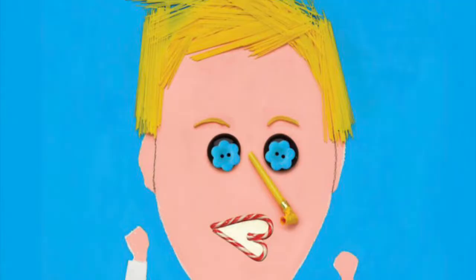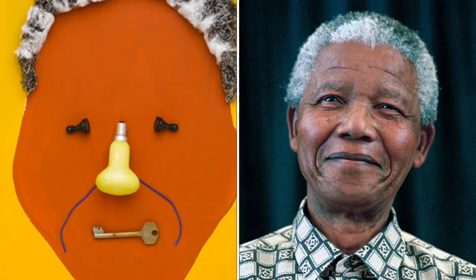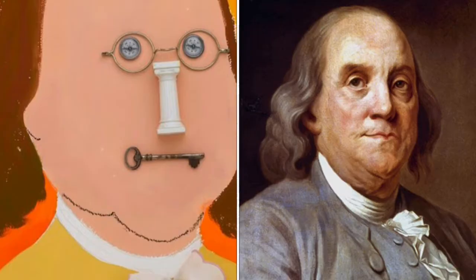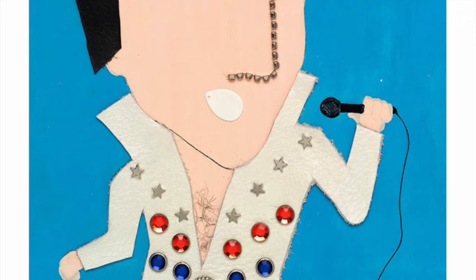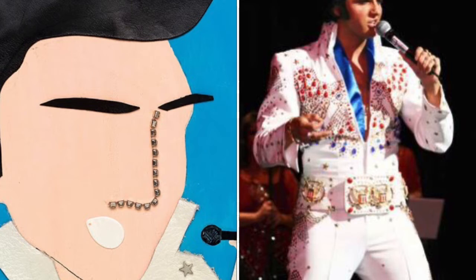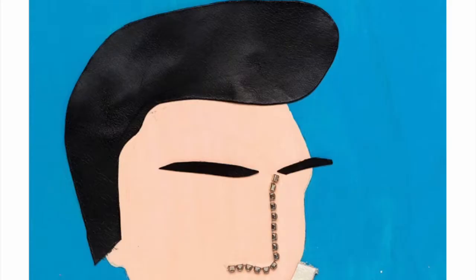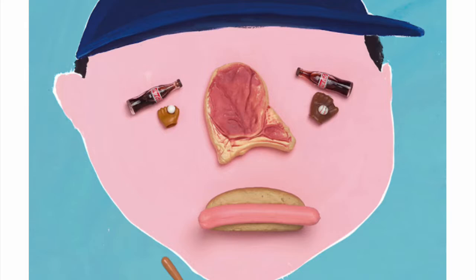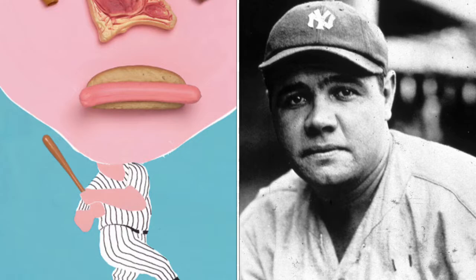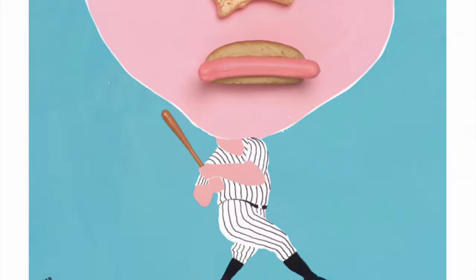Not only do his portraits look remarkably like the person he is representing, the actual objects used in creating the collage often tell about the person as well. Piven does workshops for adults and children around the world teaching his style of playful collage. He believes that anyone can do art, that we are all creative, that drawing is not the only way to create art, that words are not the only way to express ideas, and that playfulness is important in order to overcome obstacles.